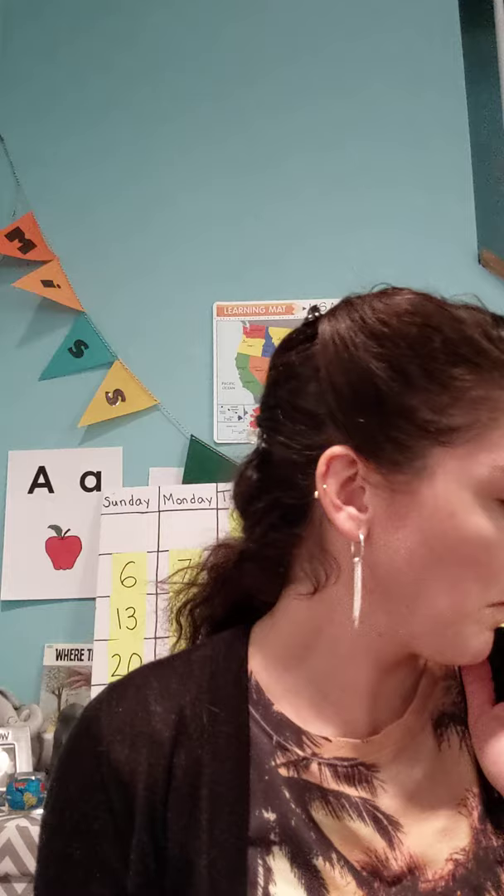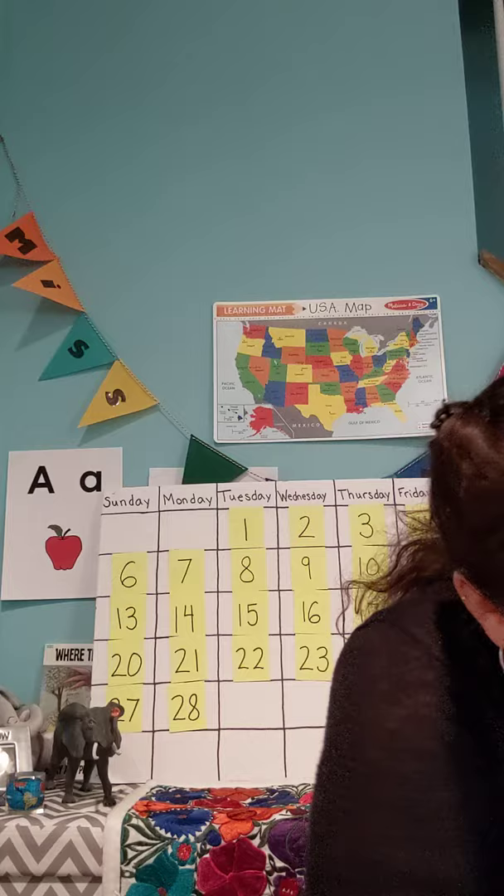We're gonna review our sign language a little bit. Our first sign language word we learned was 'thank you' — you try: thank you. Our second sign language word we learned was 'you're welcome' — you're welcome. And the last sign language word we learned last week was 'sit' — sit.